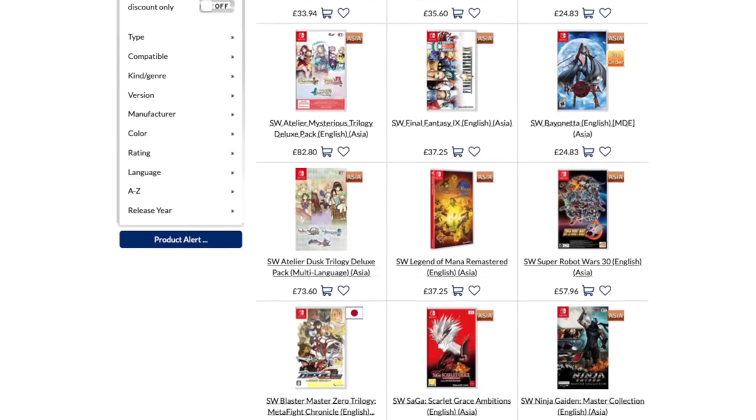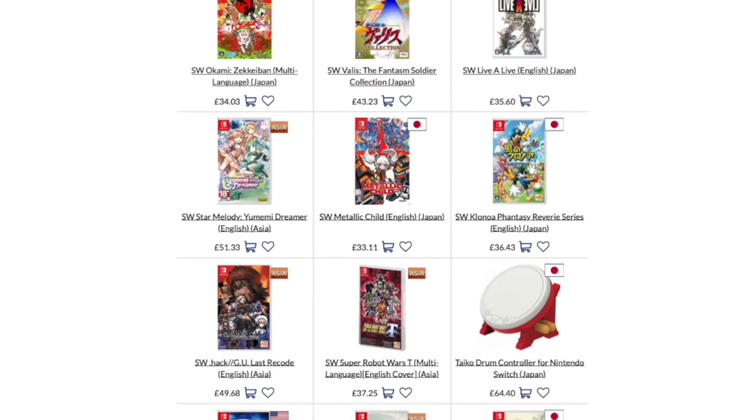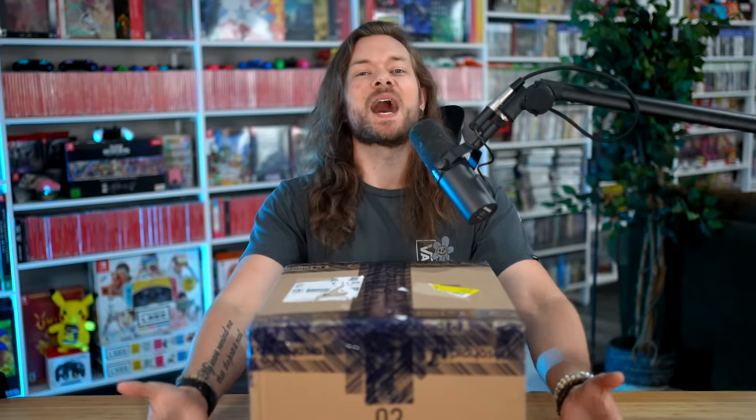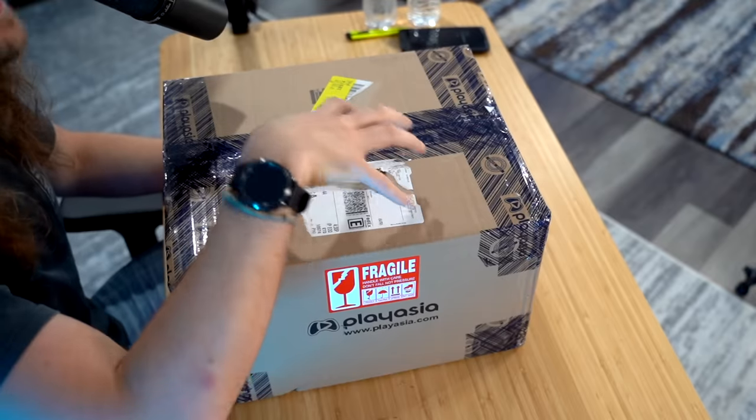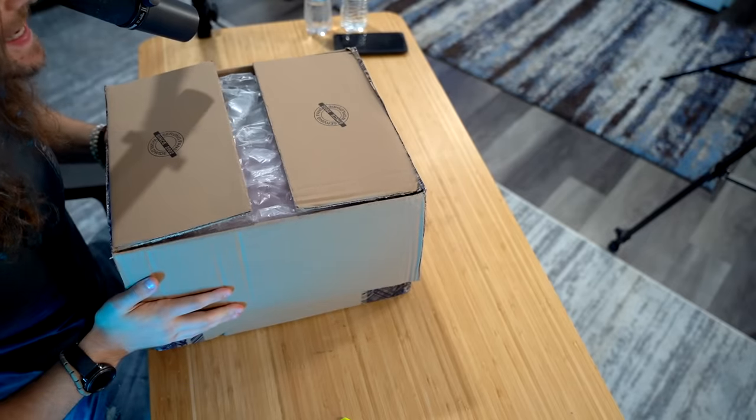I ordered over $1,000 worth of Nintendo Switch video games from PlayAsia. I ordered these two months ago. Something that's kind of frustrating is if one of the things you order doesn't release for months, they'll hold your entire order back until it's out. I don't know what game held up this delivery, but I have completely forgotten what I ordered. The reason why I like buying games from PlayAsia is I'm a Switch collector — I've got a whole wall of the stuff behind me — and there's so many regional exclusives. So let's see what I got.